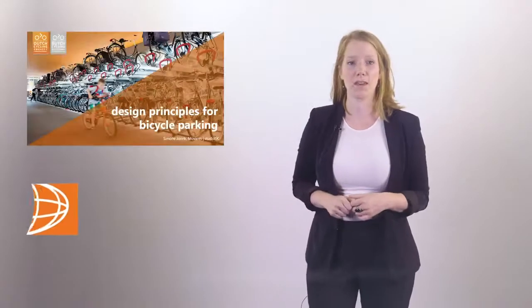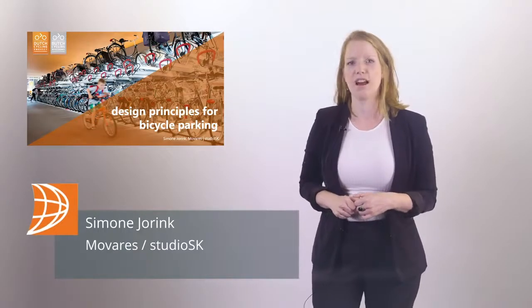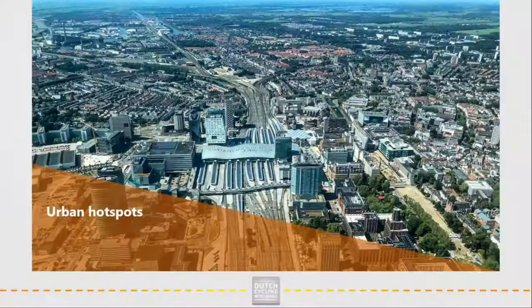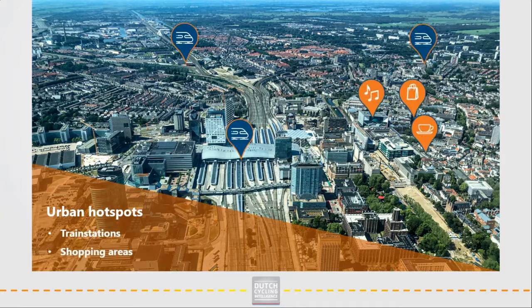Welcome to this knowledge clip about design principles for bicycle parking. My name is Simone Jorink. I work and live in Utrecht, one of the world's best cities for cycling. I'm excited to give you some examples of the knowledge I gained during the past years working at Movaris. In this clip I will introduce four design principles for bicycle parking at urban hotspots, like train stations and shopping areas.